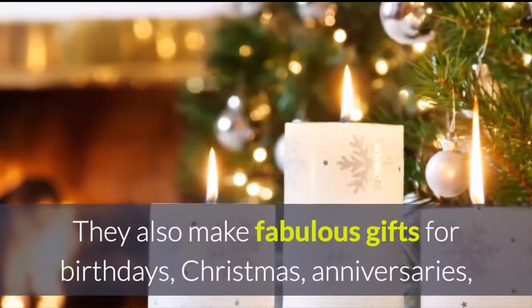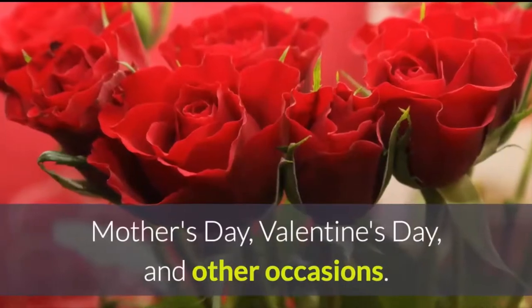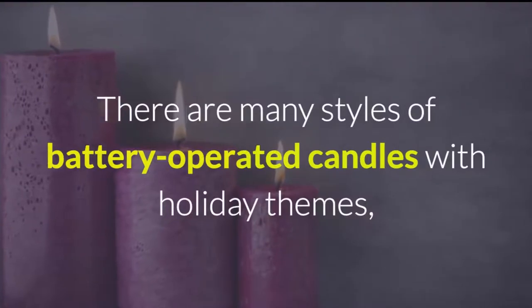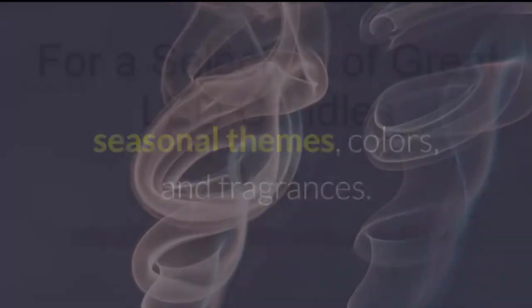They also make fabulous gifts for birthdays, Christmas, anniversaries, Mother's Day, Valentine's Day and other occasions. There are many styles of battery operated candles, with holiday themes, seasonal themes, colours and fragrances.